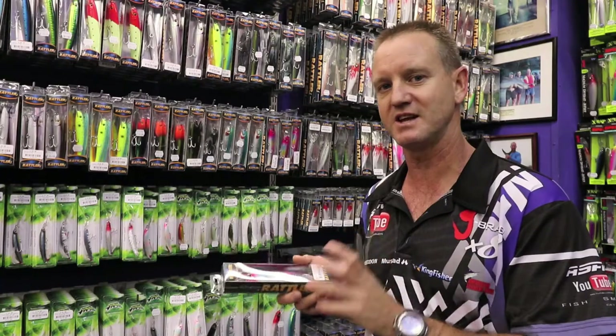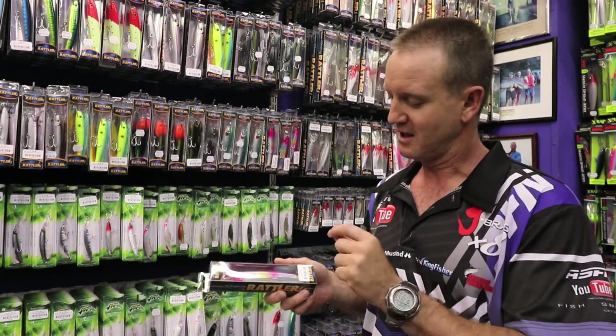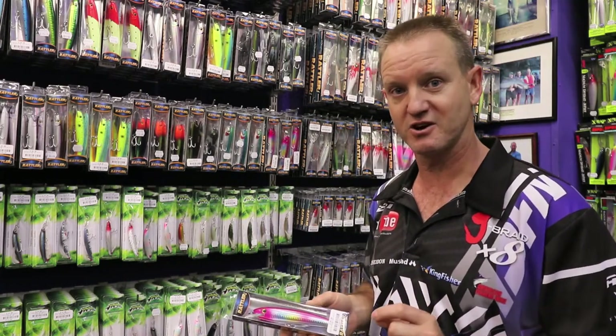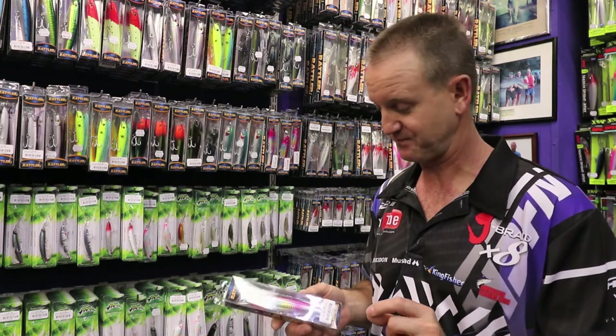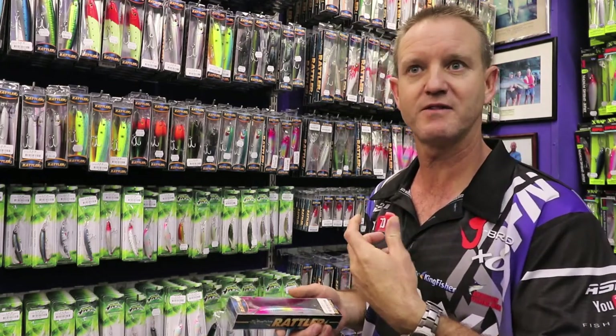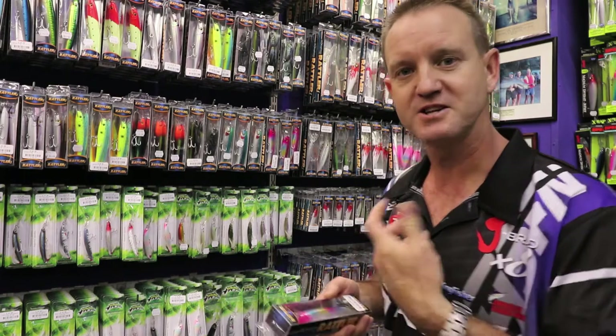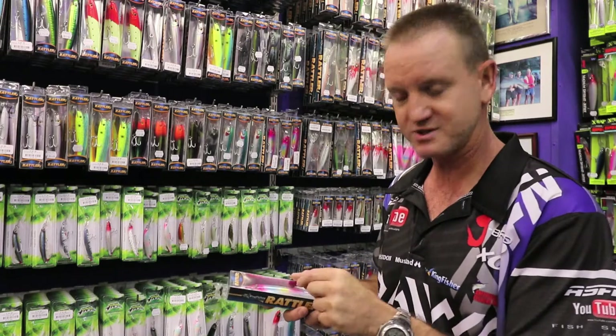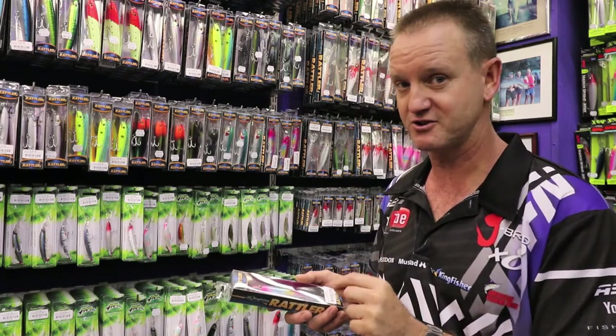This color in particular has been the fastest selling lure that we have had. They all come standard with VMC three extra strong needlepoint trebles. The wire runs all the way through so none of the lures or hooks actually pull out. The split rings on here are also three extra strong and very durable.